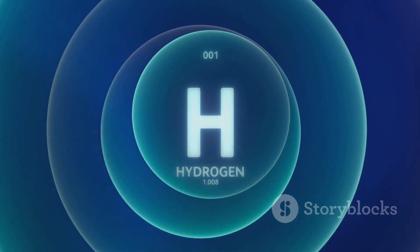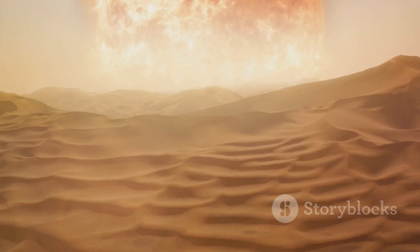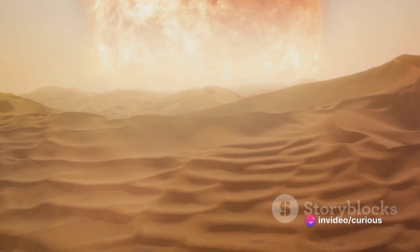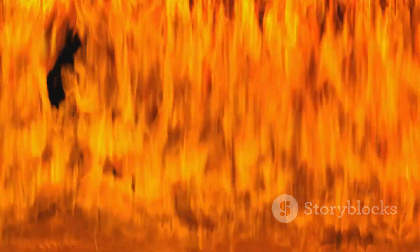In a hydrogen bomb, the light atomic nuclei that combine are typically isotopes of hydrogen, specifically deuterium and tritium. When I say super hot, I'm talking about temperatures of millions of degrees — millions of degrees. It's like creating a miniature star right here on Earth. You might be wondering, how on Earth do we reach such extreme temperatures?